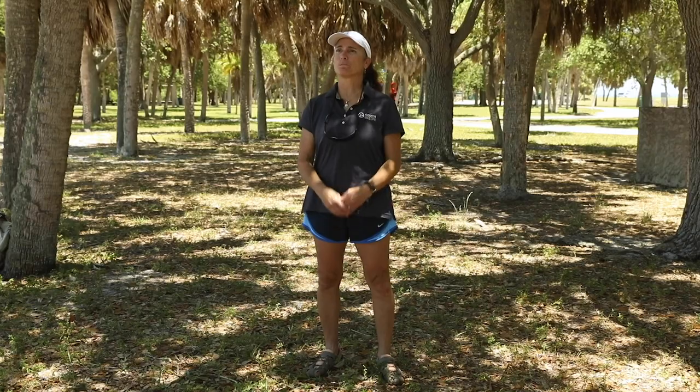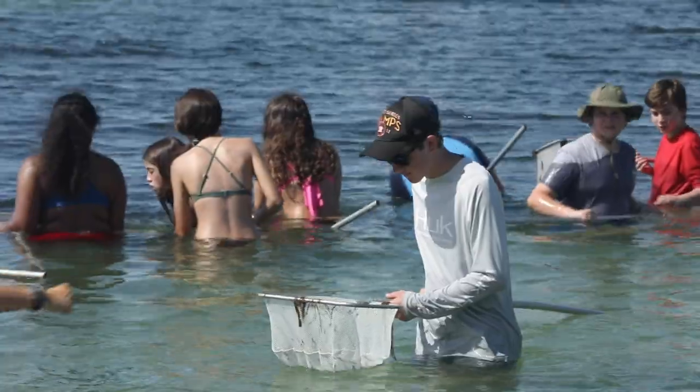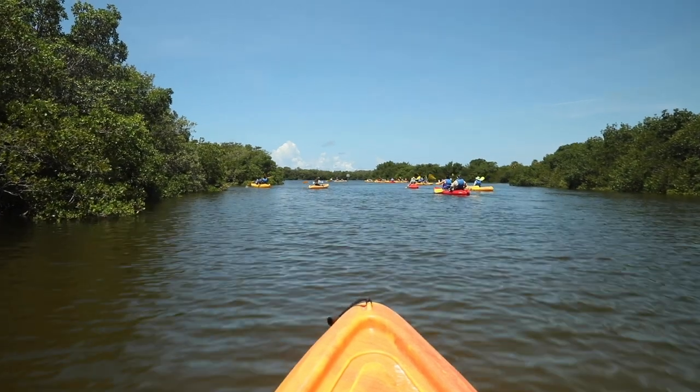I've been involved in education probably since eighth grade — coaching and volunteering for different science organizations — and it's just a natural extension of the research and science I've always done. To make it meaningful and useful to people, you have to get kids out there and educate them so they can understand it. Doing is knowledge. Doing is learning to love the environment. That's really the fundamental premise of getting kids out in the field: they'll be a part of the environment and connected to it.